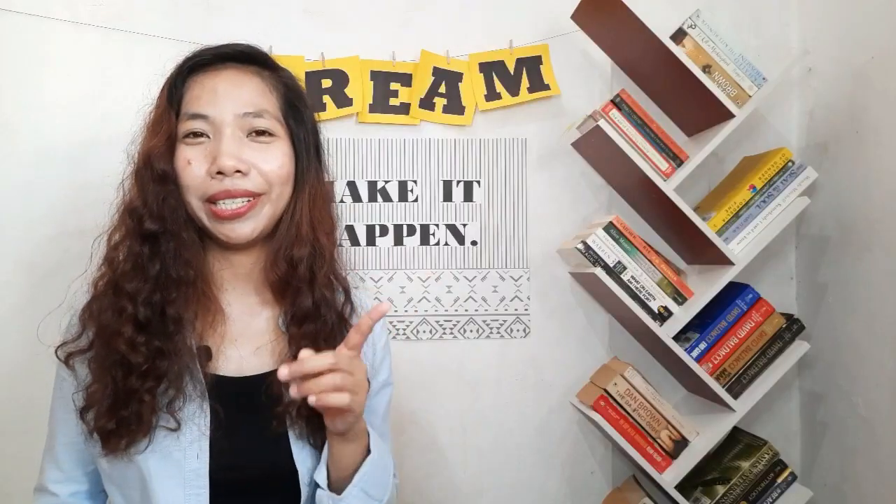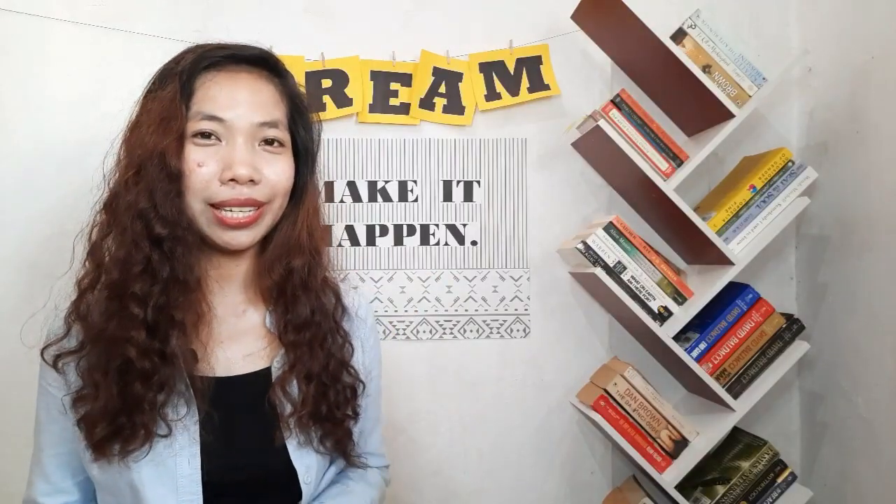Let's now test your memory. I'll flash each picture again and you have to try to name each of them. Are you ready?